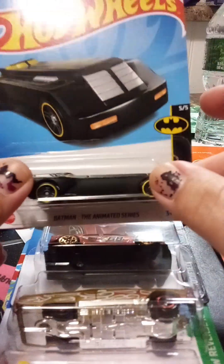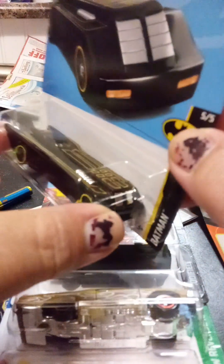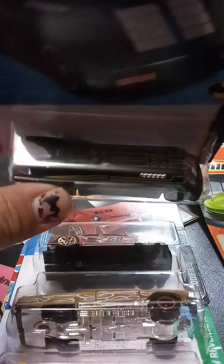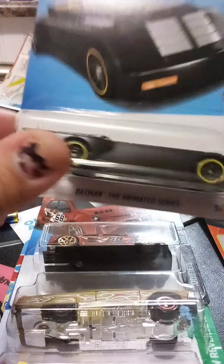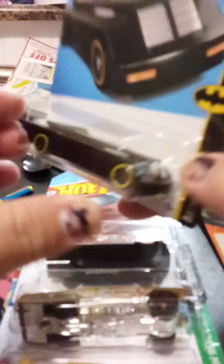I've been a fan of Batman, so I purchased this Batmobile from the Batman animated series. It's a really cool car. I think I have another one and it's in purple, so this is like the second one I have, but this one is black. I do like this one.